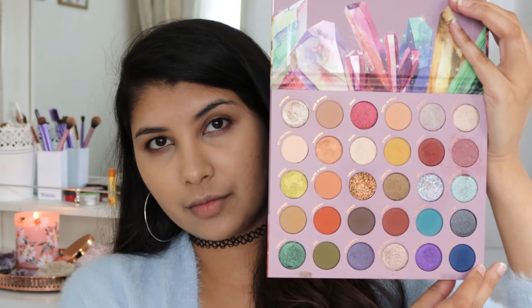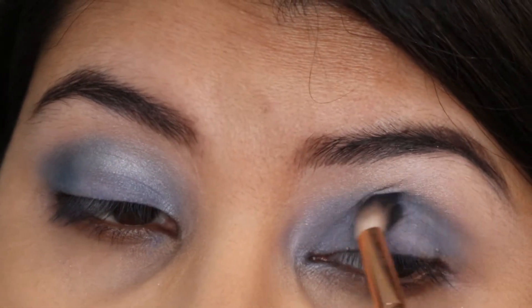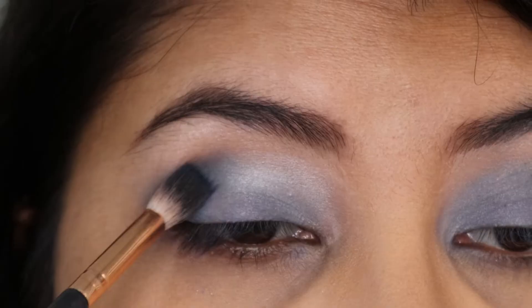Now onto the last palette, which is the ColourPop So Jaded palette, and I'm going into the shade Sapphire just on the outer edges, making sure that it's blended a bit into the crease.